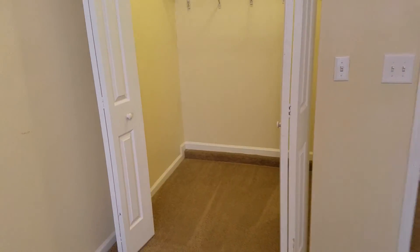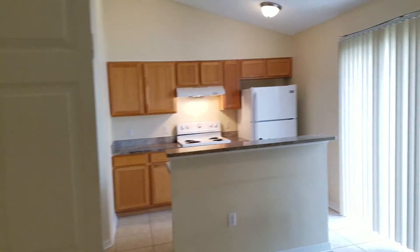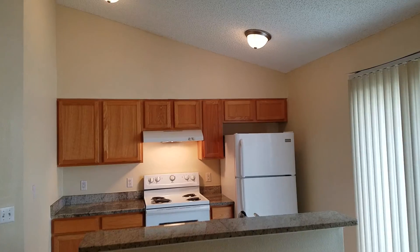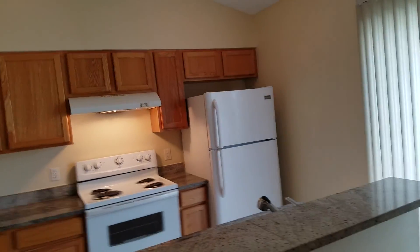It's got a large closet. Continuing through the dining room takes you into the kitchen. It's got a large pantry. Also, there are sliding glass doors that take you into the side yard.